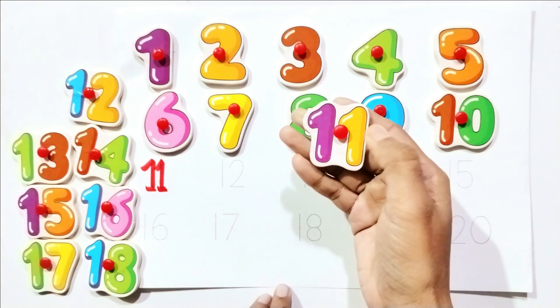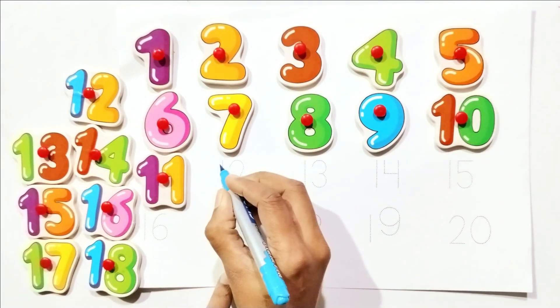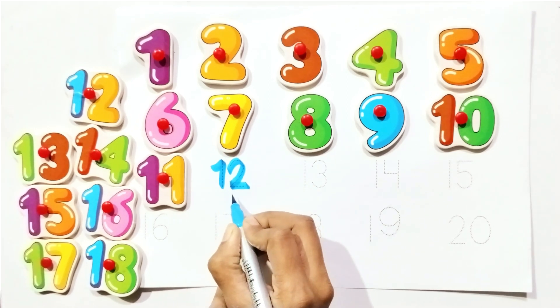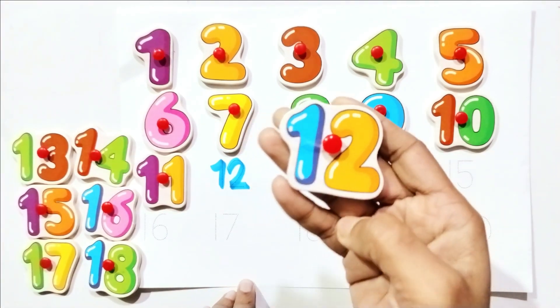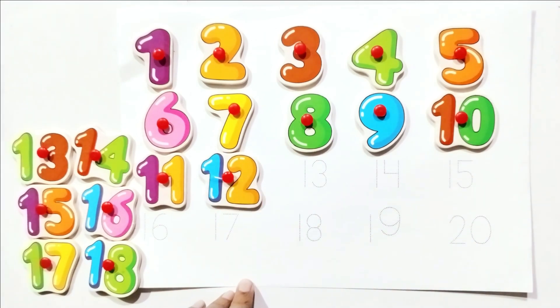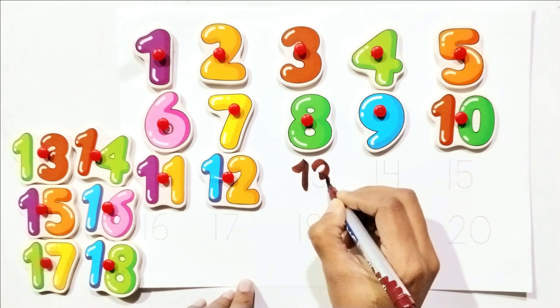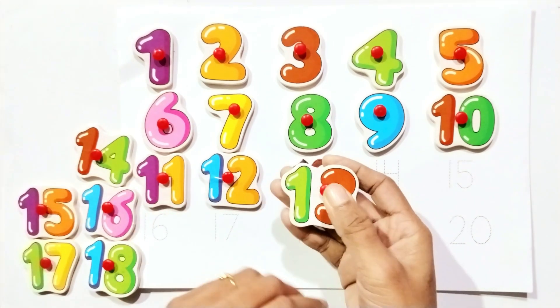Write with me: one and two — twelve. Count with me: twelve. Write with me: one and three — thirteen. Count with me: thirteen.